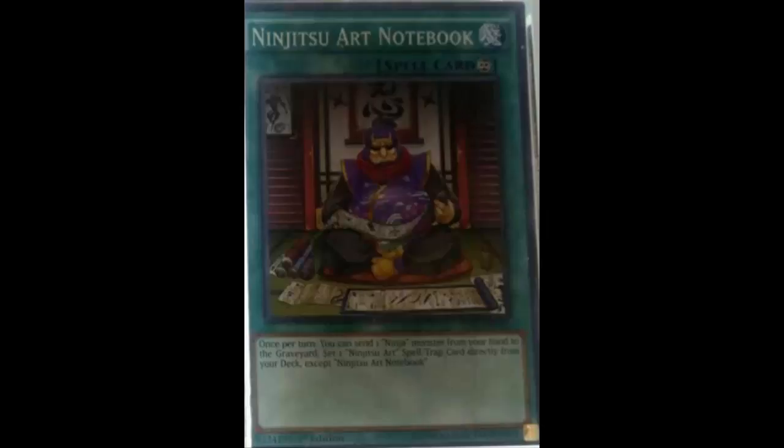I was really hoping this card was going to be overpowered. If I would have created this card, it would have been a normal spell that lets you target a ninja in your graveyard and banish it — because forget balance, it's ninjas — then set a Ninjitsu Art spell or trap directly from your deck to the field. It sounds kind of op, but if monarchs can get Pantheism, why can't ninjas get something like that? I'd just rather play Hanzo.